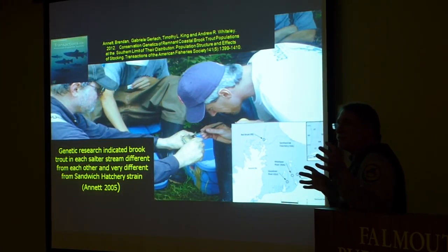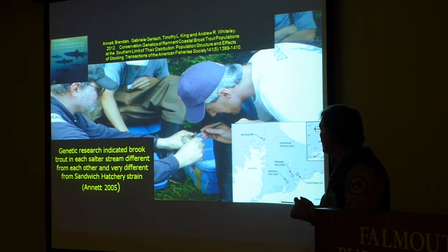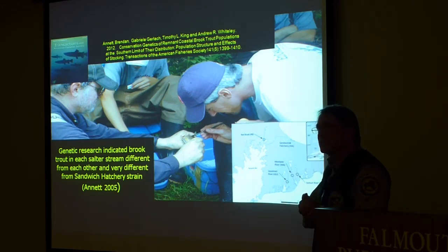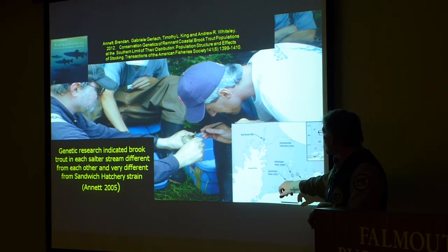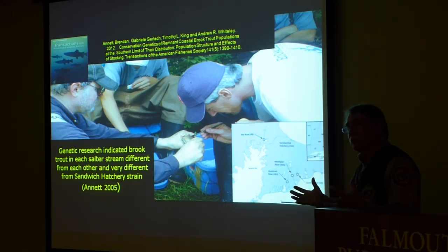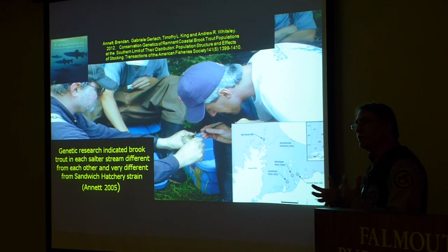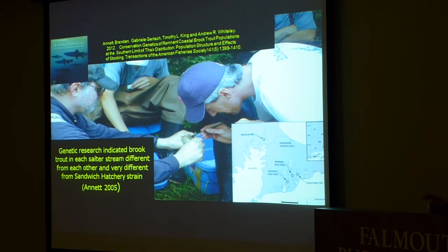One key question was: are these fish just hatchery fish that happened to reproduce, or do they represent a unique genetic strain? Brendan Annett came out here in the early 1980s and developed a master's thesis looking at the genetics of remnant brook trout strains. He sampled fish from the Santuit, Mashpee, Quashnet, Redbrook, and a stream on Long Island. He found they were distinctly different from the hatchery strain, and also different from each other — giving us hope that these are genuine remnant brook trout strains. Much of this work was done around 2003 and finally published around 2010–2012.